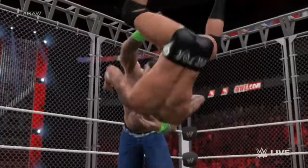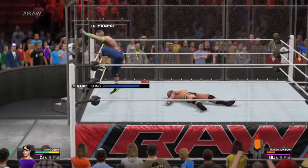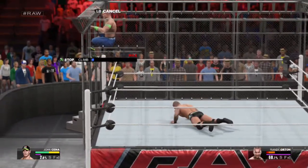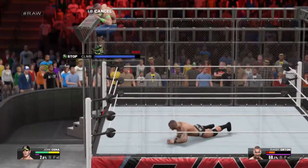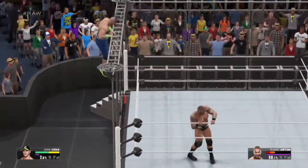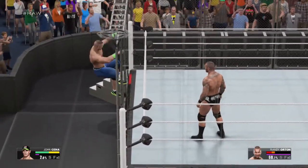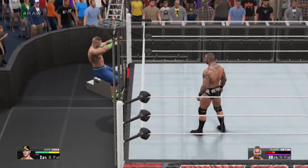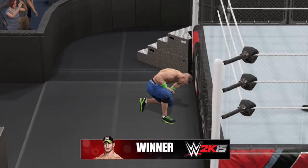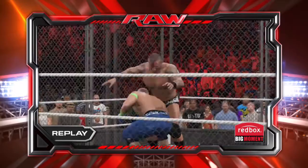Oh my. John Cena — look at that, he made it to the top of the cage! I don't believe it. The match is over.